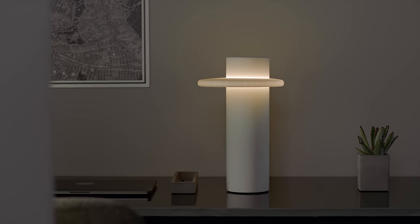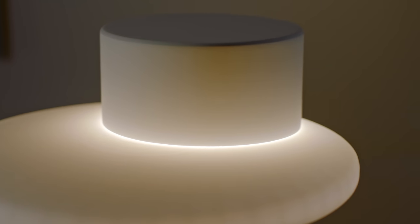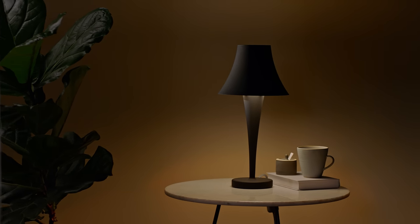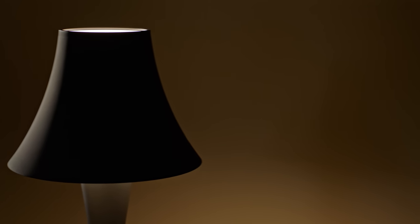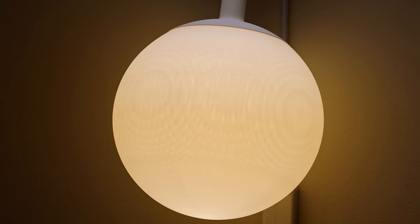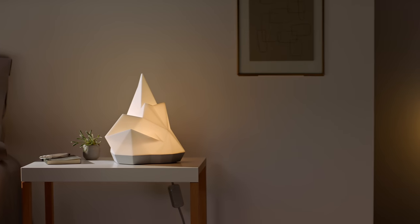Gantry lights are created by leading independent designers from around the world. Each piece is a true original and anything but basic. They're made from sustainable, corn-based materials and come with high-quality, fully dimmable LED.